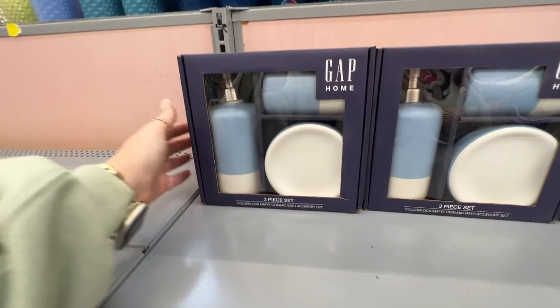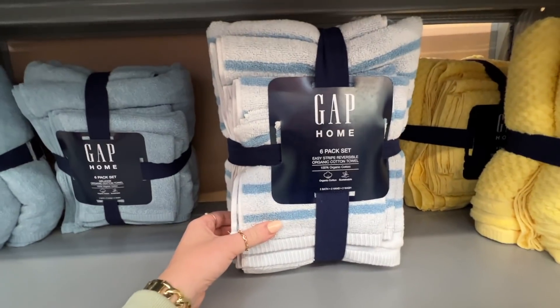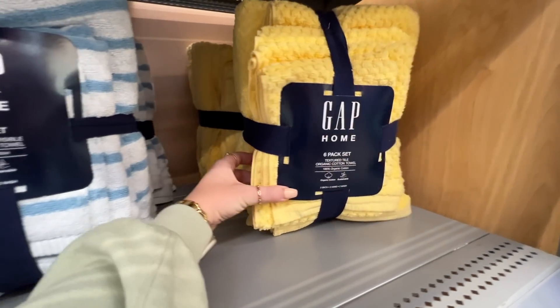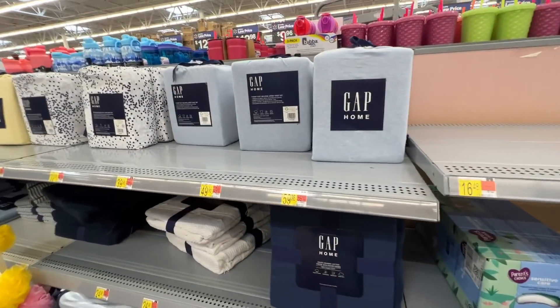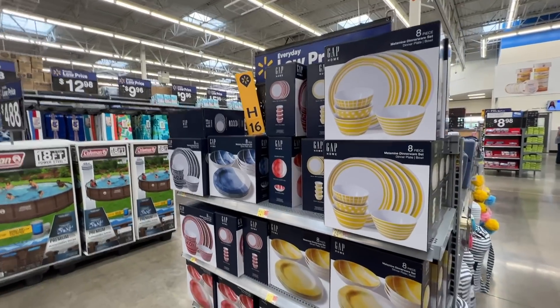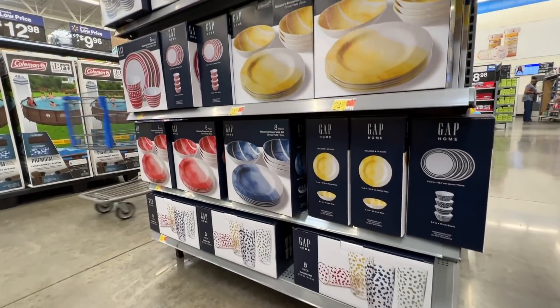On the other side of the seasonal section they had a huge display of Gap Home - I've actually never seen it in store before, so I was pretty excited. They had some bathroom accessories, towel sets, sheet sets, and some comforters that were pretty picked over, so I'd say that line has been popular. They also had some very summery dish sets and some tumblers.